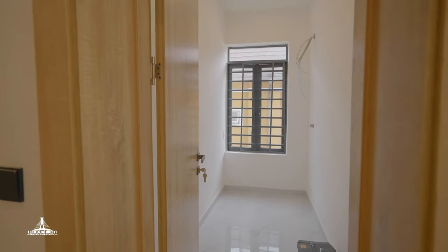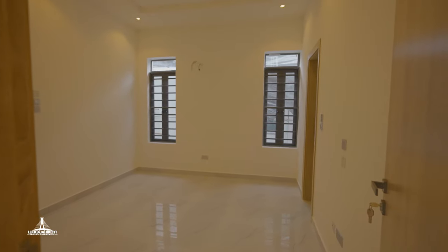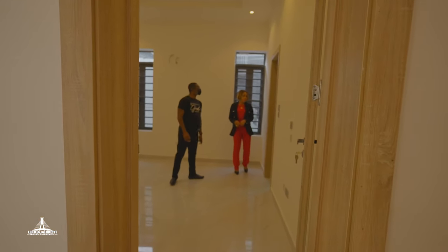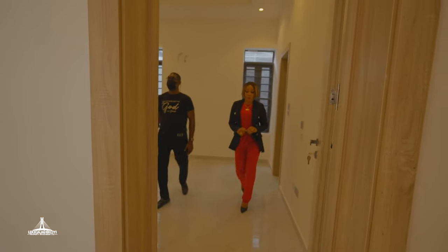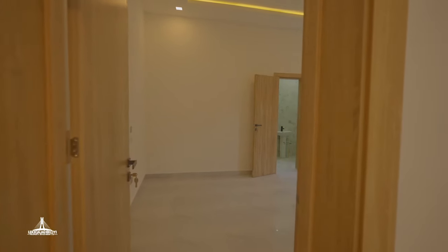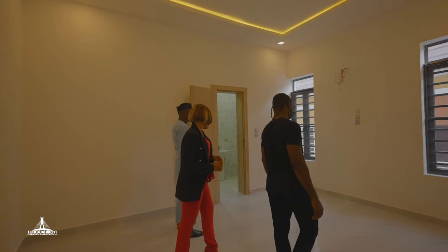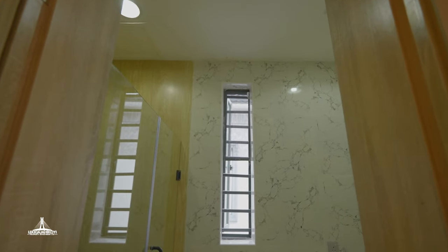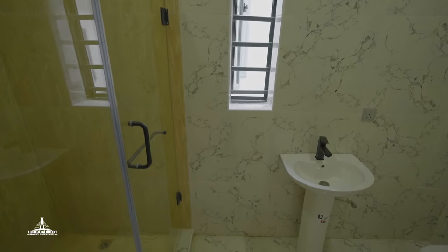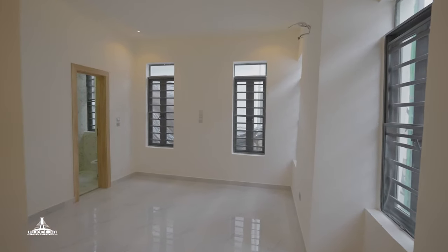So this is the box room for storage. This is one of the rooms, and the rooms are sizeable. This is another room — this one even has a mini walk-in closet. You can see that the room sizes are good. We have four rooms up here and one room downstairs, so this is the fourth room upstairs.